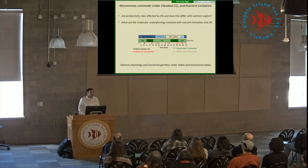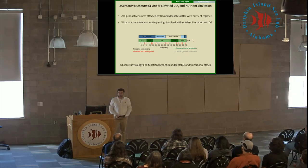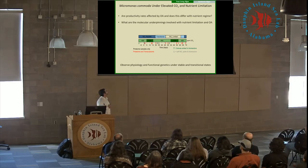Using these systems, we want to look at how Micromonas comoda responded to elevated CO2, and specifically how it responded to elevated CO2 under different nutrient conditions. Essentially, are productivity rates affected by ocean acidification and does this differ under different nutrient regimes? We're taking them from nitrate replete conditions into a transitional phase with nitrate limiting conditions and back to replete, while also bringing them from ambient CO2 to elevated CO2 and back down, and then repeating it under nitrate limiting conditions.